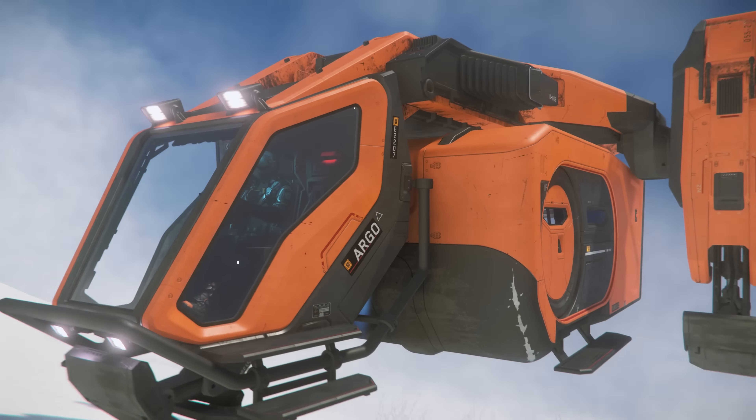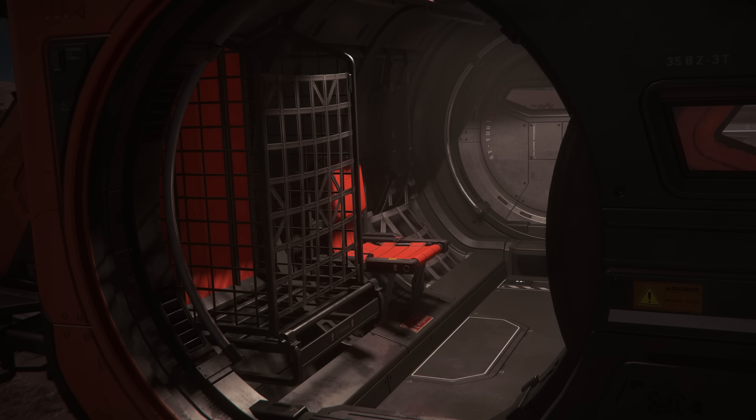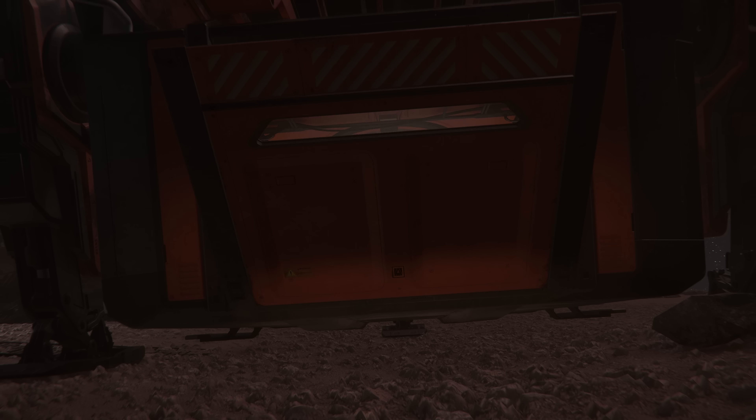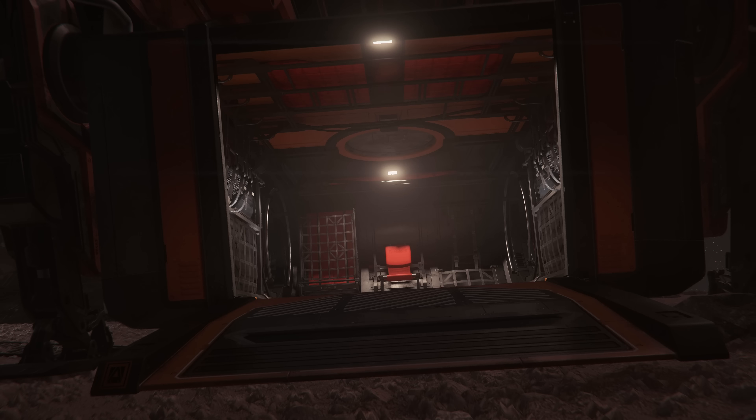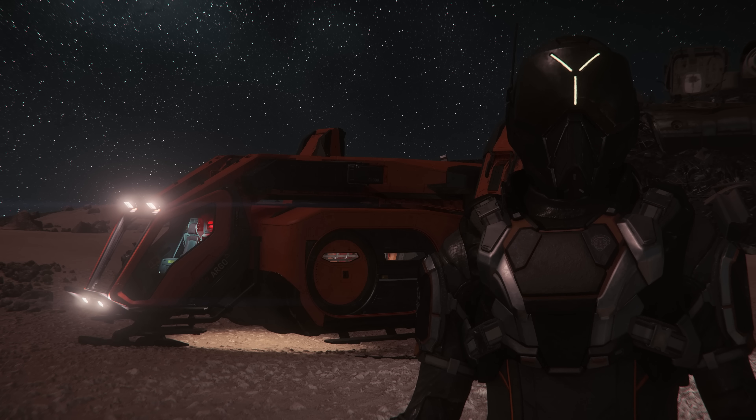Fun for the whole family. And the Argo Cargo ain't got one, but two airlocks, plus a high-performance ramp to get in all your valuables. And she ain't limited to hauling cargo. No, sir. This ship is very versatile.